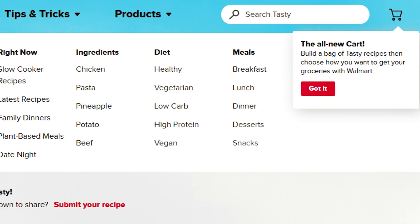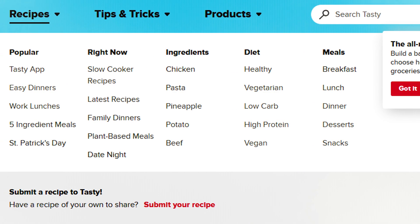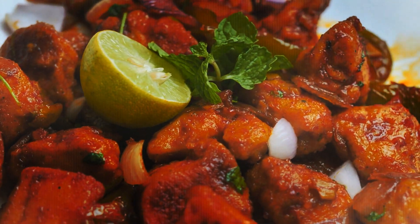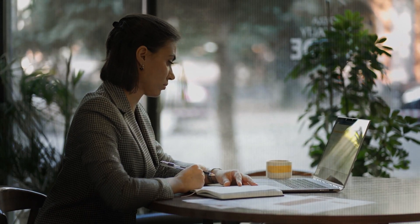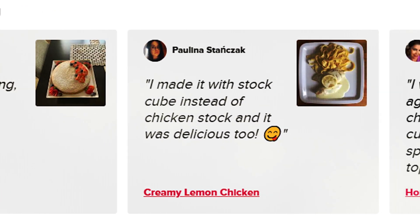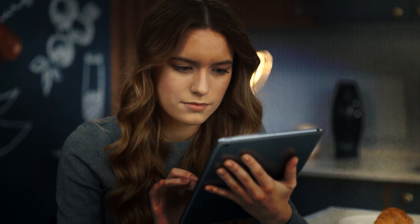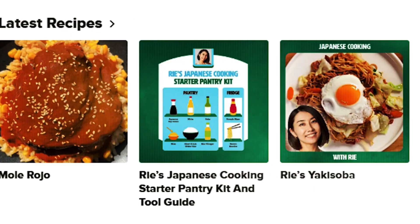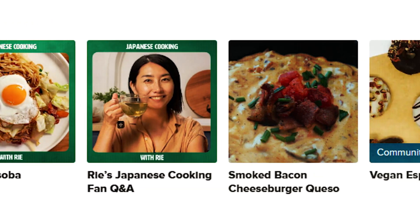The seventh ChatGPT plugin you must have is Tasty. Popular across social media and now with a new update, it helps you discover recipe ideas, meal plans, and cooking tips from Tasty's vast user community. Use this plugin whenever someone asks for food or drink recipes — try adding random adjectives to your query for different results. If a user requests a recipe, provide summaries and recipe links. Only give ingredients or instructions if the user explicitly asks, obtaining them from the details endpoint rather than creating them.